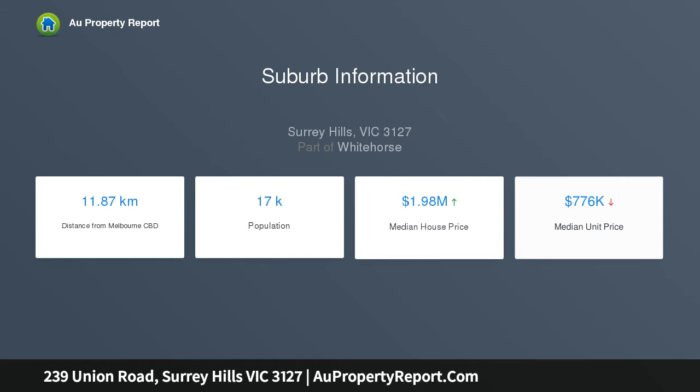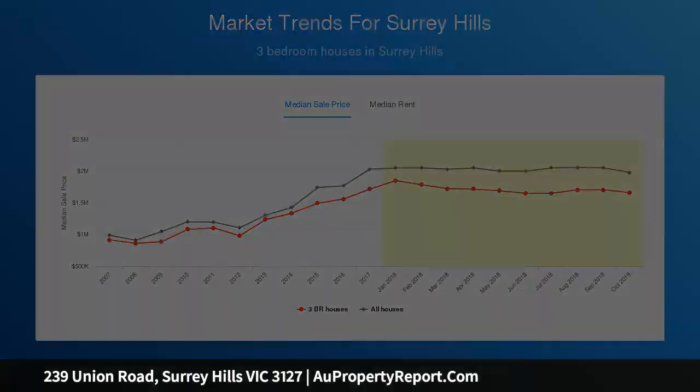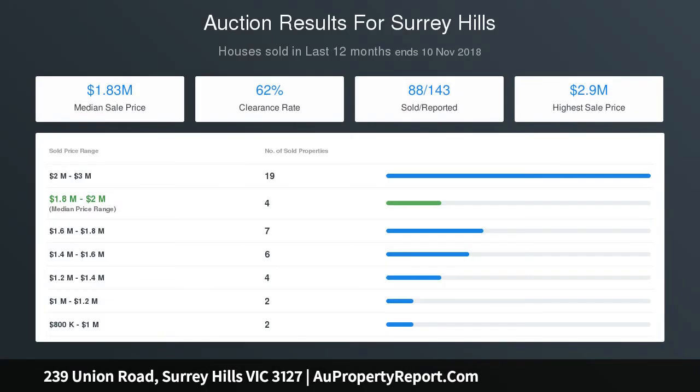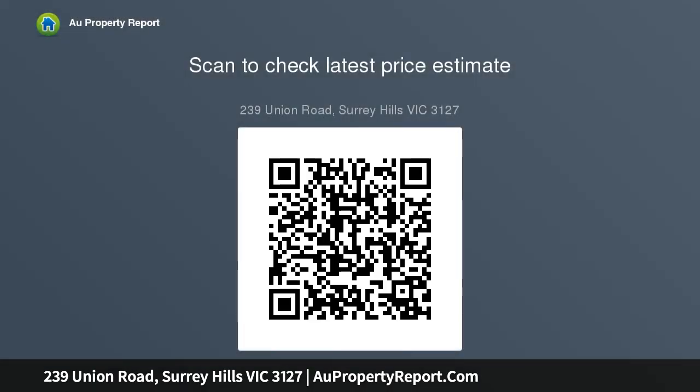An expansive family living and dining precinct incorporates a large laundry, storage, and a sleek kitchen with stone bench tops and prestige Euro appliances, WIP plus floor-to-ceiling and servery windows and bifold doors opening to a wide deck and barbecue area, creating marvelous options for indoor-outdoor relaxation, dining, or entertaining family and friends.